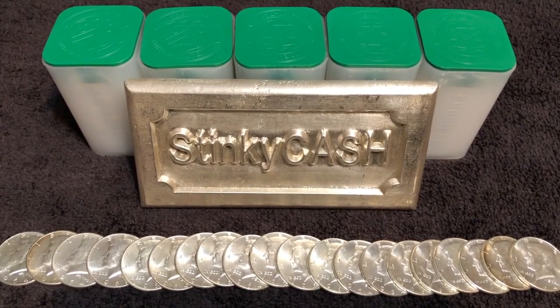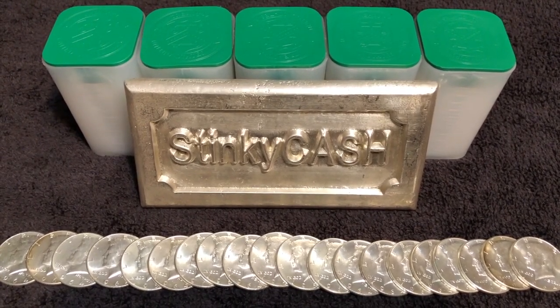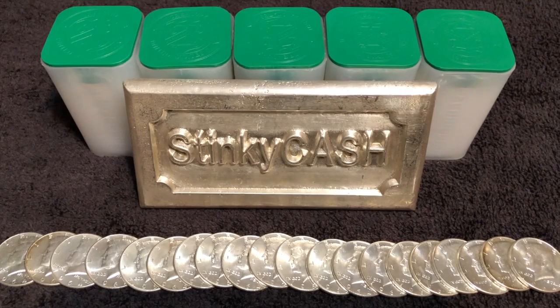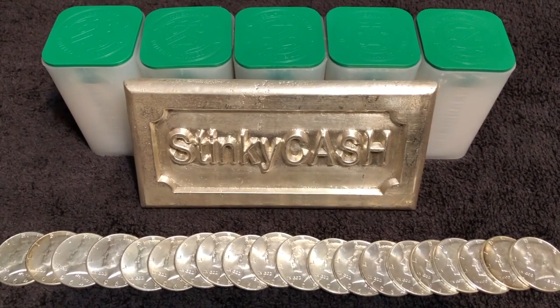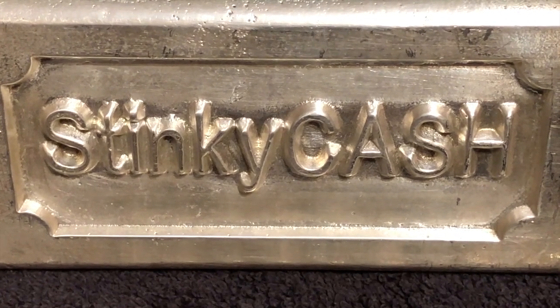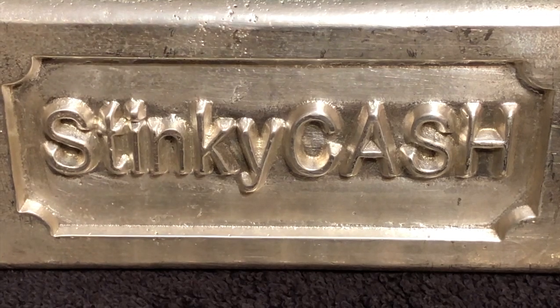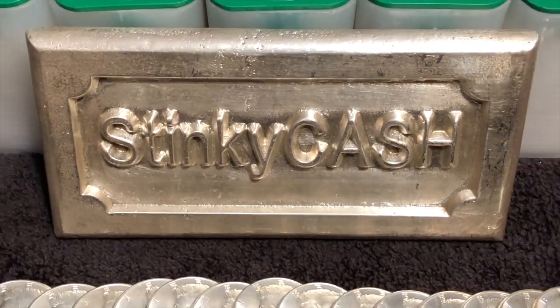You could say that prior to 1965, silver cost a dollar forty. If you had a dollar forty worth of change, you had one ounce of silver — a dollar forty bought one ounce of silver. How many dollars does it take to buy one ounce of silver today? Or a better question: how many Federal Reserve notes does it take to buy one ounce of silver? Because a dollar is still set as a weight of silver — it was never redefined.